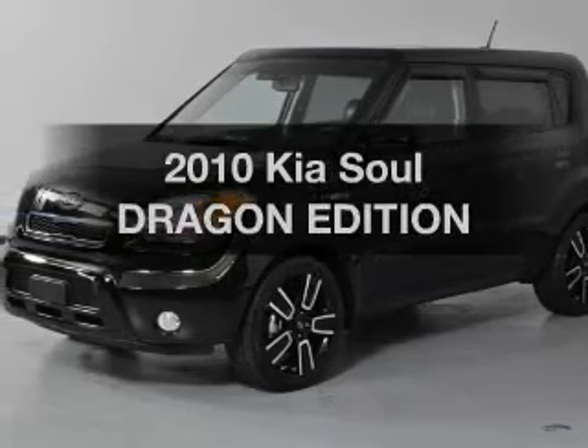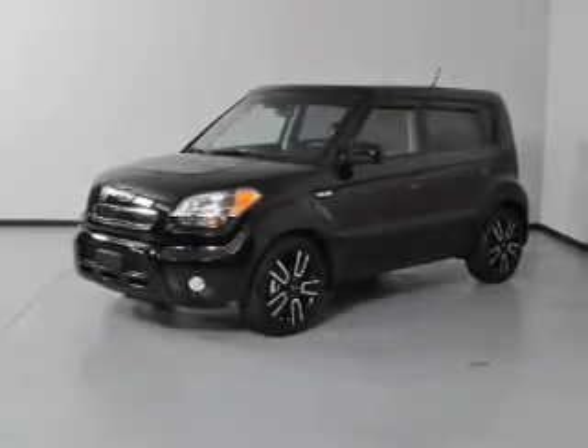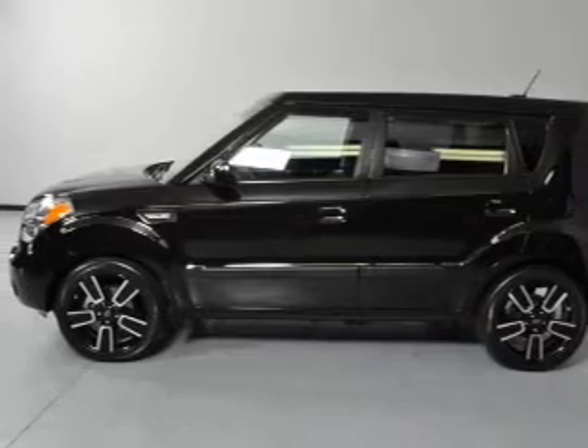Introducing the 2010 Kia Soul. Everything you need under one roof with this great vehicle. With an efficient four-cylinder engine, the powertrain includes front wheel drive that gives you more control with its manual transmission.